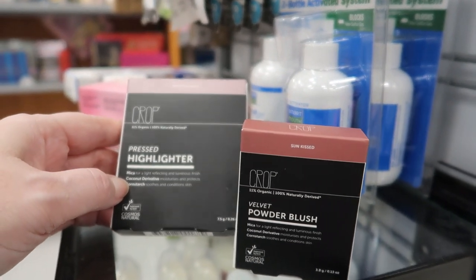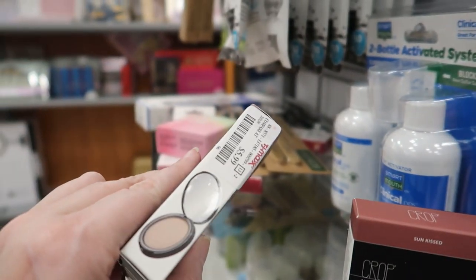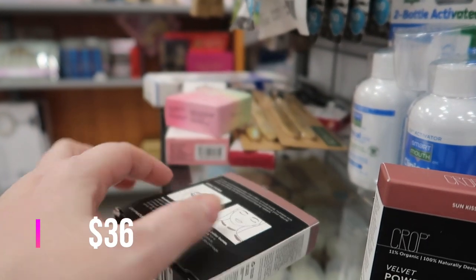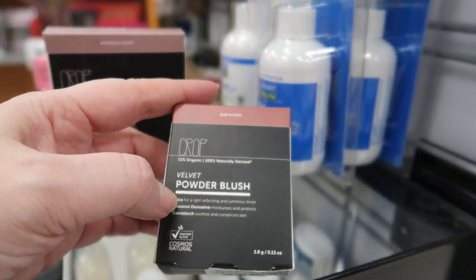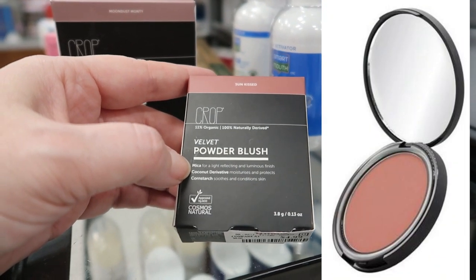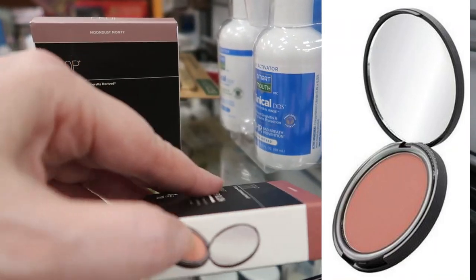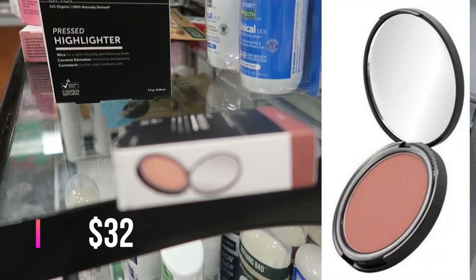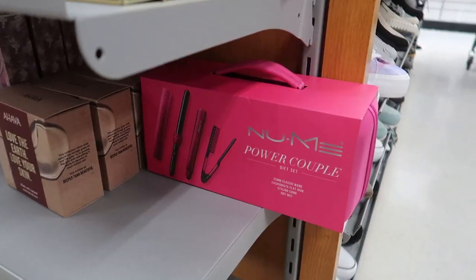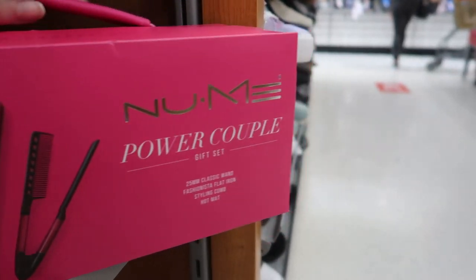There's more stuff by Crop — this is the Crest Highlighter in Moon Dust Monty for $5.99 in a compact with a little mirror. And then the Velvet Powder Blush in Sun Kissed — it has mica and a coconut derivative for moisture — for $4.99. I think this might be the first time I've seen a Crop blush or highlighter.